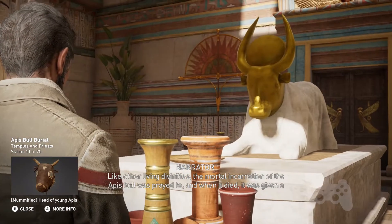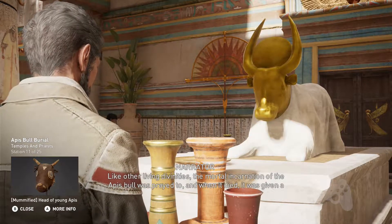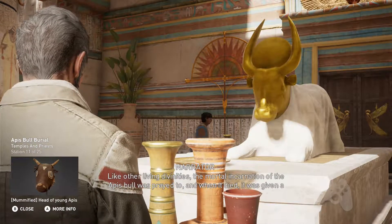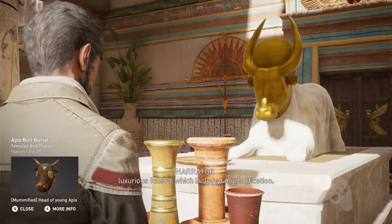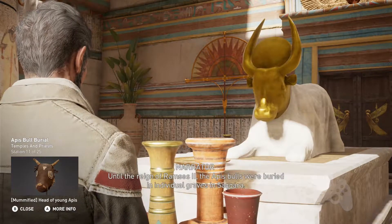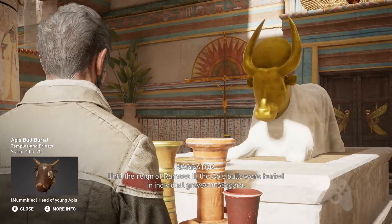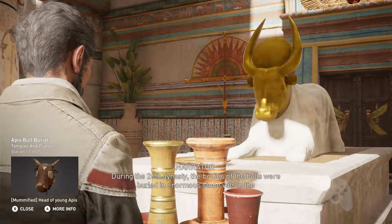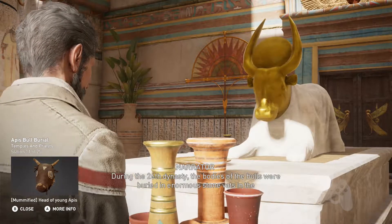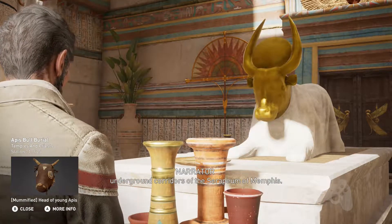Like other living divinities, the mortal incarnation of the Apis Bull was prayed to, and when it died, it was given a luxurious funeral, which included mummification. Until the reign of Ramses II, the Apis Bulls were buried in individual graves in Saqqara. During the 26th dynasty, the bodies of the bulls were buried in enormous stone vats in the underground corridors of the Serapium of Memphis.